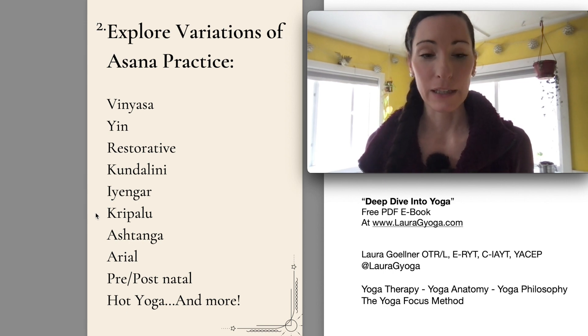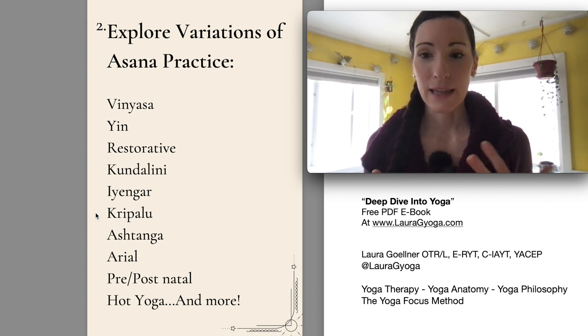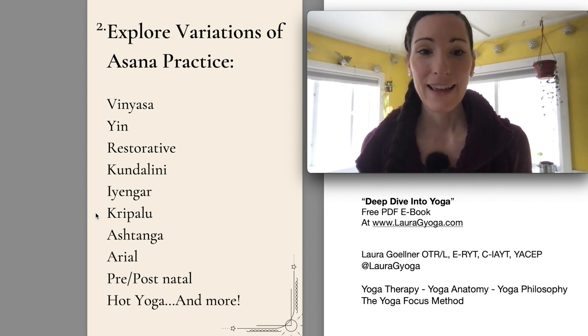Kripalu yoga is another specific lineage. If you've heard of Kripalu, you might be familiar with the retreat center up in Massachusetts. The studio I taught at most recently was Kripalu trained, and my teacher would go every year for a retreat and continuing education classes. Kripalu is a beautiful style of yoga that really tends to pull in some of the other limbs and has a slightly more gentle approach to doing the poses than, say, power yoga. It's a great lineage to look into.